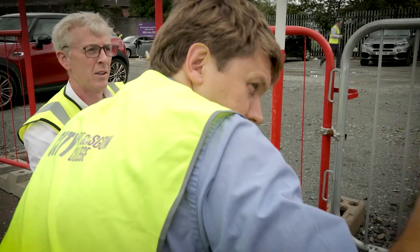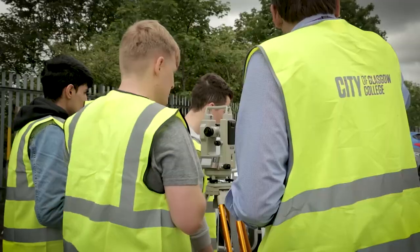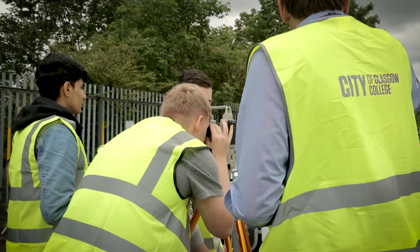Coming from a construction background, it's well known out in the construction field and the private sector that City of Glasgow College is probably one of the best colleges to get employees from. It is well known throughout the whole of Scotland that City of Glasgow College sets the bar with the delivery of our architecture courses.